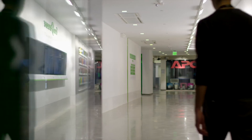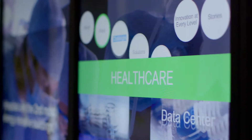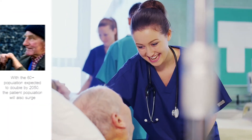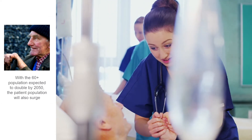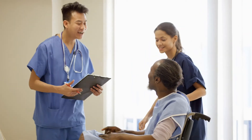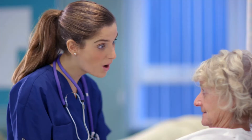The world is changing and health care facilities are juggling the need to meet new demands. First, the world's population is both growing and aging. The number of people over the age of 60 will nearly double by the year 2050, which will also increase the number of people that need health care services. Innovative solutions are needed to better handle the coming influx of patients.